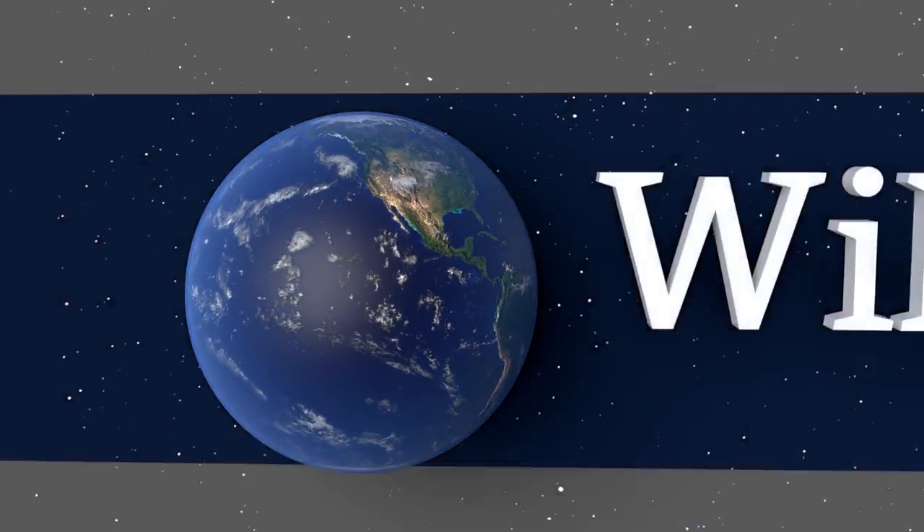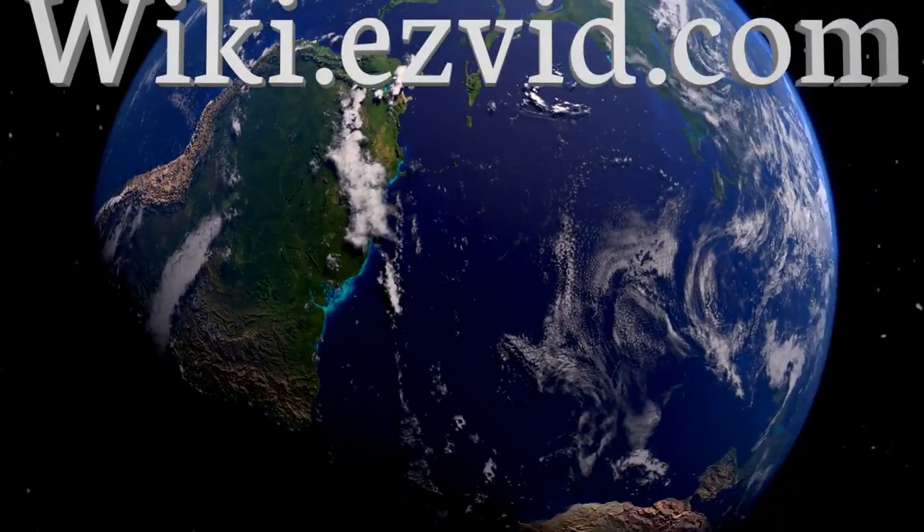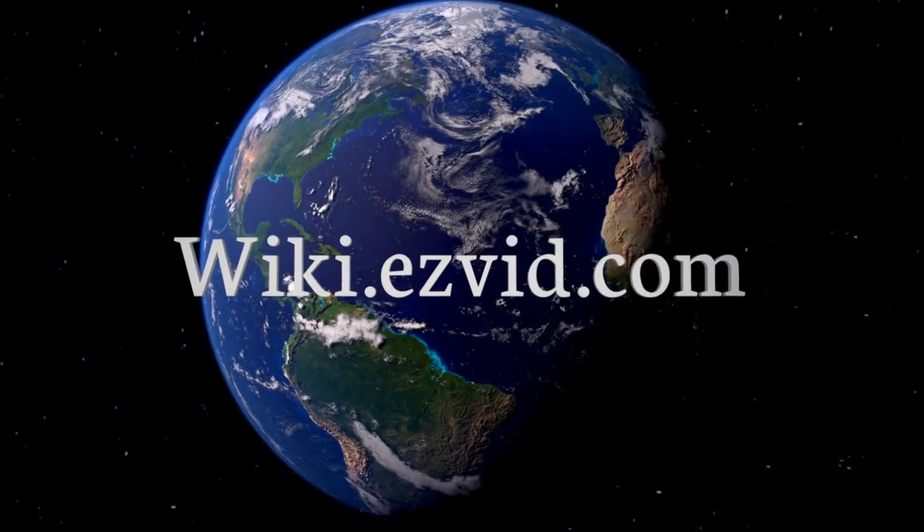Our newest choices can only be seen at wiki.easyvid.com. Go there now and search for travel pill organizers, or simply click beneath this video.